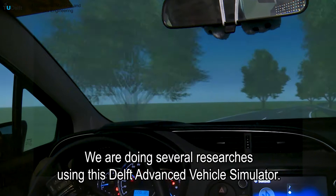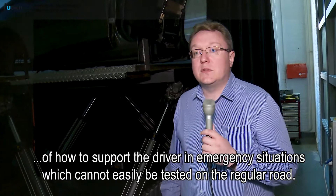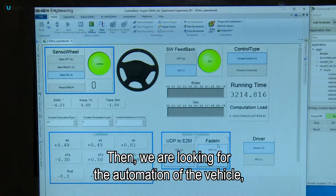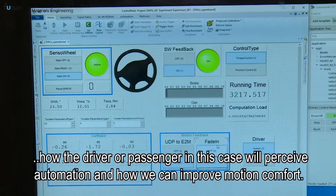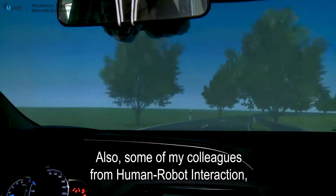First of all, we are looking at scenarios on how to support drivers in emergency situations which cannot be easily tested on regular roads. Then we are looking at the automation of the vehicle — how the driver or passenger will perceive automation and how we can improve motion comfort. Some of my colleagues from human-robot interaction are also interested in understanding how the driver will interact with automated vehicles, and in this case haptic feedback is essential.